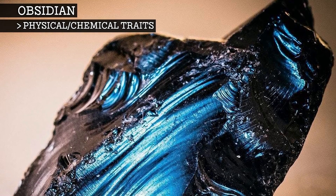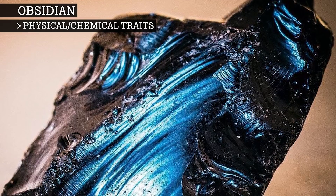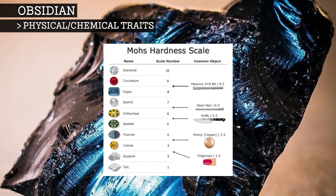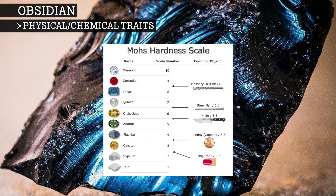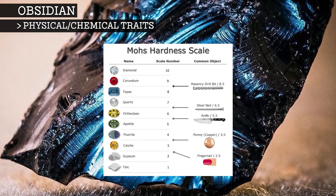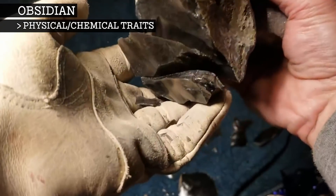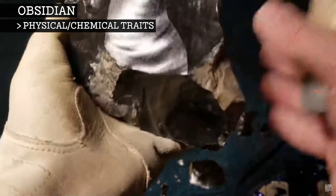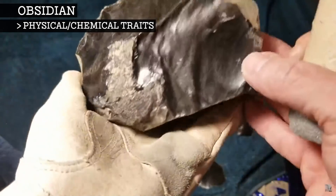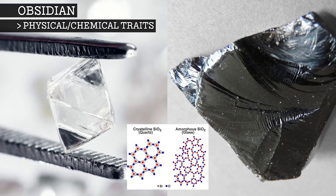Obsidian is a fairly strong substance and, depending on the type of obsidian being tested, it rates around 5 to 7 on the Mohs scale of mineral hardness. For reference, talc is rated 1 and diamonds are rated 10. When obsidian fractures, it results in a smooth, rounded surface with exceptionally sharp edges. This smooth, vaguely shell-shaped fracture is called a conchoidal fracture.